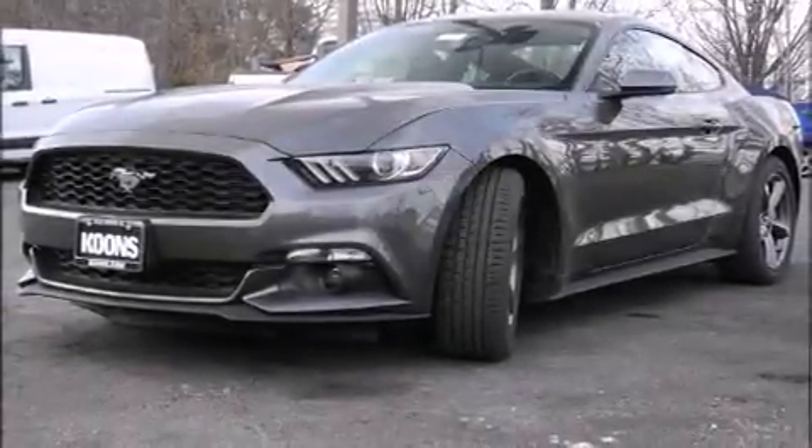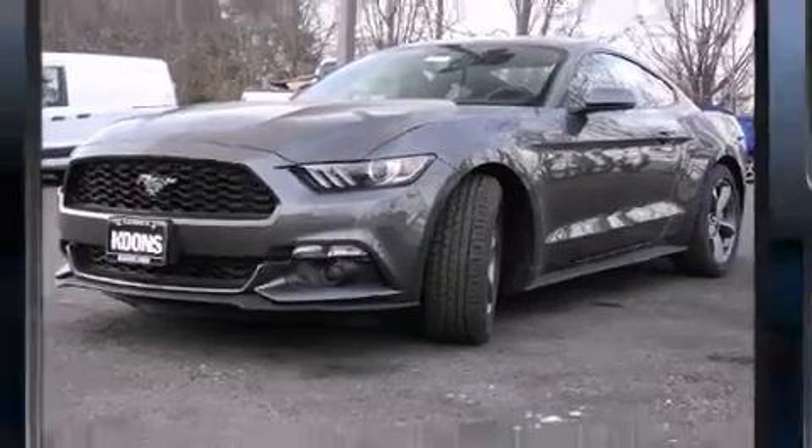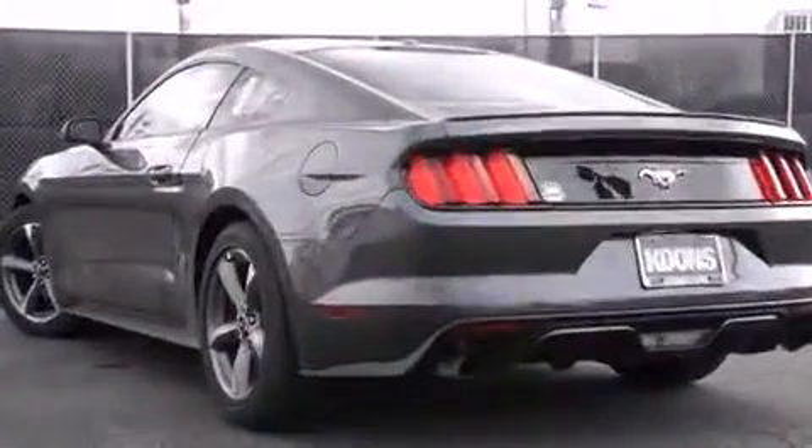Outstanding design defines the 2015 Ford Mustang. Ford made sure to keep road handling and sportiness at the top of its priority list.